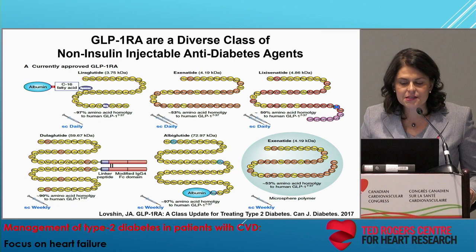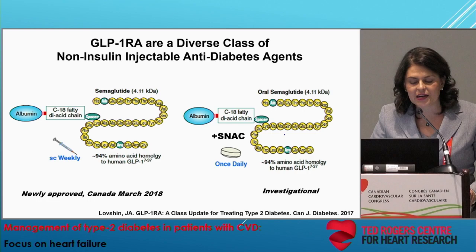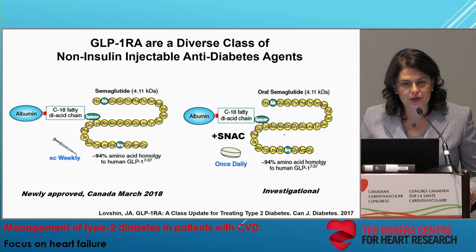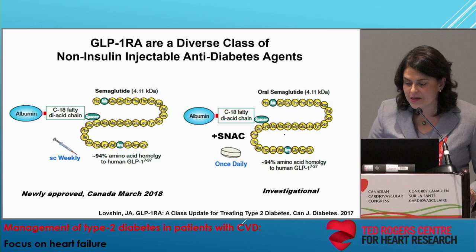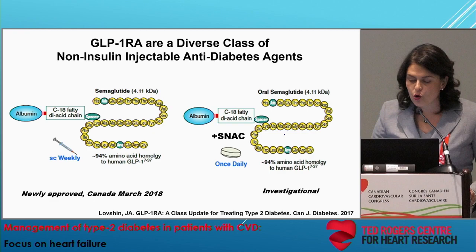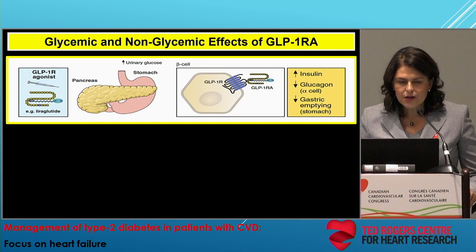The take-home message is that GLP-1 receptor agonists are a diverse class, differing by sequence and structure. The most recently approved GLP-1 receptor agonist in Canada is semaglutide, very similar to human GLP-1. It has a fatty acid modification that allows for non-covalent binding to albumin, enabling once-weekly administration. There are several agents in late phase development, including an oral formulation of semaglutide co-formulated with a SNAC molecule that allows oral administration, though presently still in investigational stage.